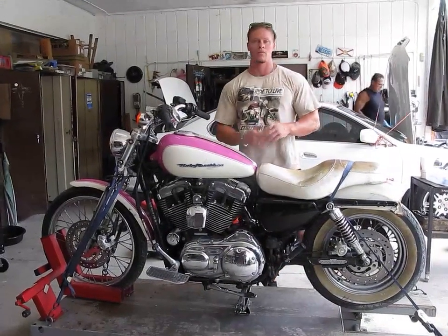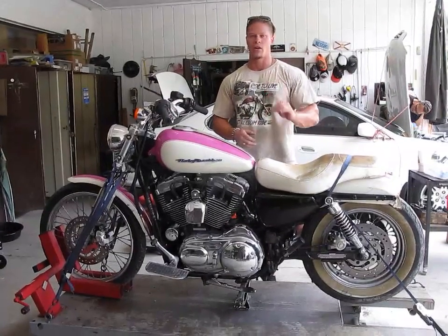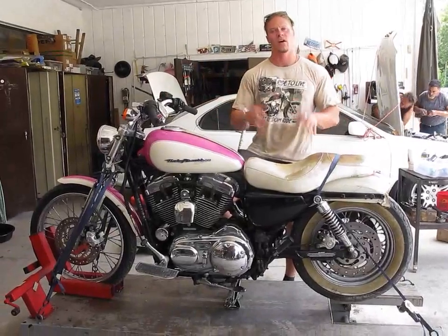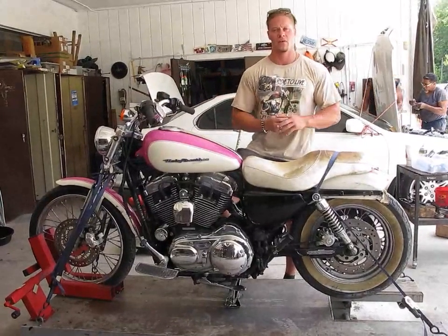The engine starts up and idles great; however, the clutch is a little bit weak. It takes a little bit for it to get into gear — running on the stand is fine, but driving it, it's got a little bit of slack.